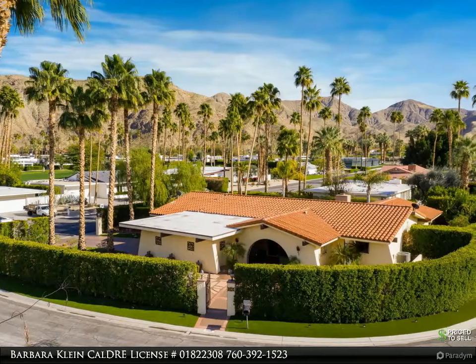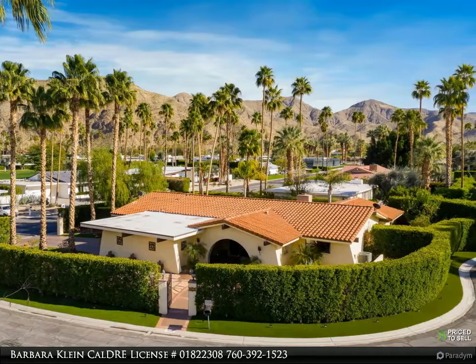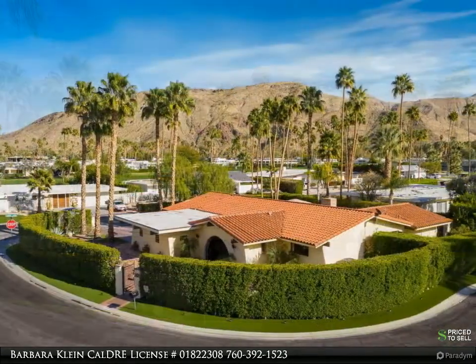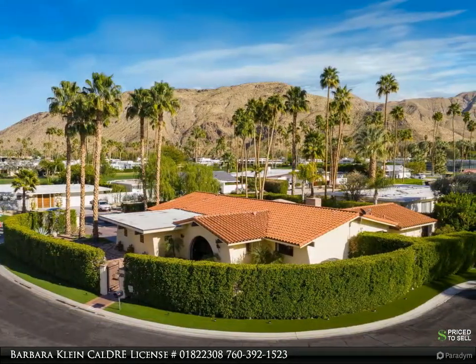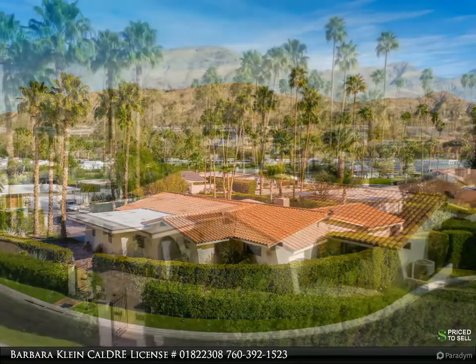This California Lifestyle Realty property video is presented by Barbara Klein, CAL DRE license number 01822308. Back on the market and better than before — do not miss out on making this Indian Canyon's beauty your forever home.